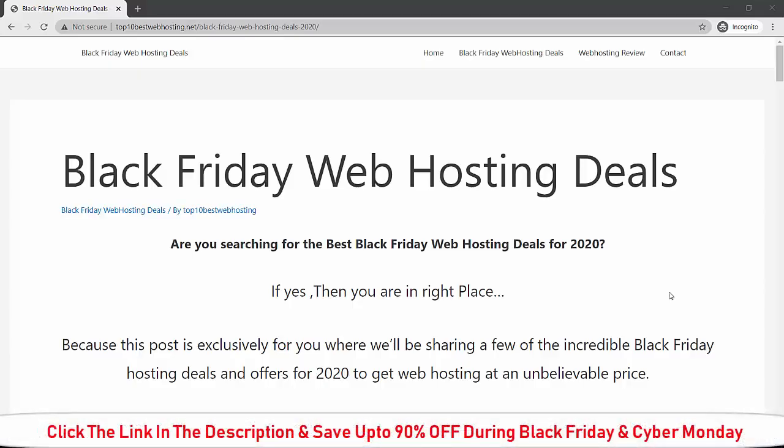Welcome to this video. I am going to show you the best Black Friday web hosting deals for 2020. Watch this video till the end so that you will learn the best Black Friday web hosting deal for 2020.